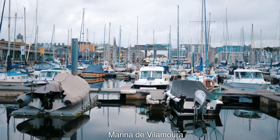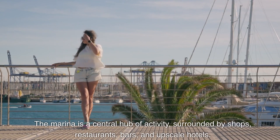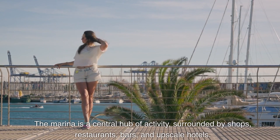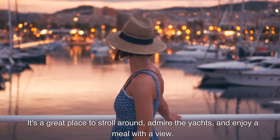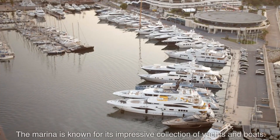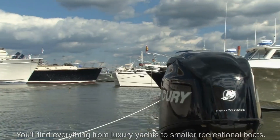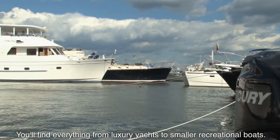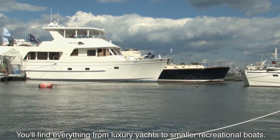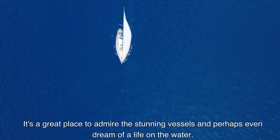Marina de Vilamoura. The marina is a central hub of activity, surrounded by shops, restaurants, bars, and upscale hotels. It's a great place to stroll around, admire the yachts, and enjoy a meal with a view. The marina is known for its impressive collection of yachts and boats — you'll find everything from luxury yachts to smaller recreational boats.